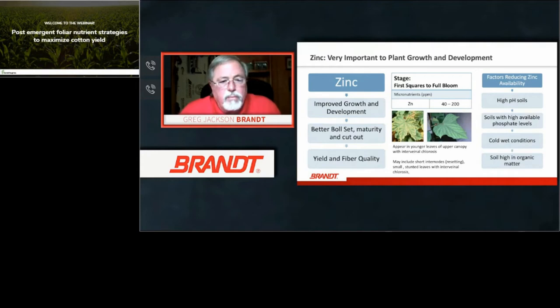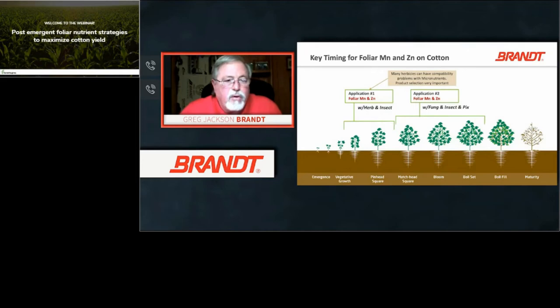For zinc application timing, the first application should be during early vegetative growth up to pinhead to match head square. Many herbicides have compatibility problems with micronutrients since they're usually applied together with a herbicide and potentially an insecticide — you need to be careful which chemistry you use so they're compatible and don't interfere with herbicide activity or cause tank issues. The second application window is match head square to bloom and boll set. Most micronutrients mix well with fungicides and insecticides, but be very particular about herbicide chemistries.